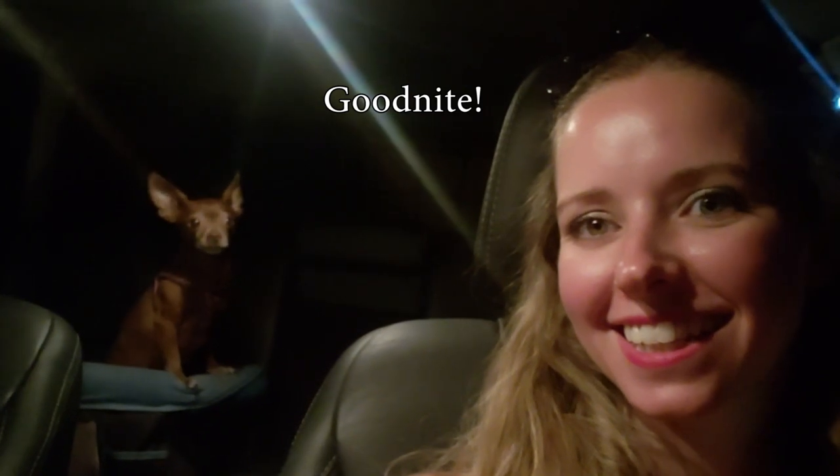Alright guys, so we made it home — nice, safe, and sound after a fun, eventful day. Hope you guys enjoyed seeing some of the fun stuff that we did. Don't forget to like and subscribe down below if you liked what you saw, or leave a comment to tell us how adorable Buttons is. And of course, now please enjoy your moment of Z's. Say goodnight, Buttons!